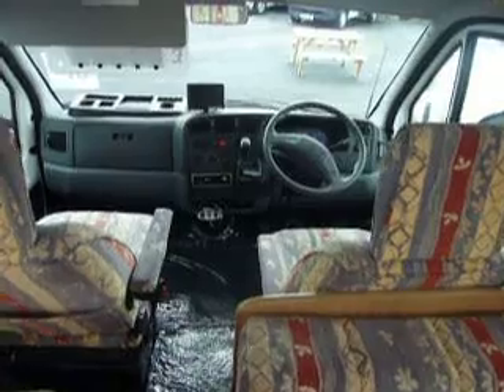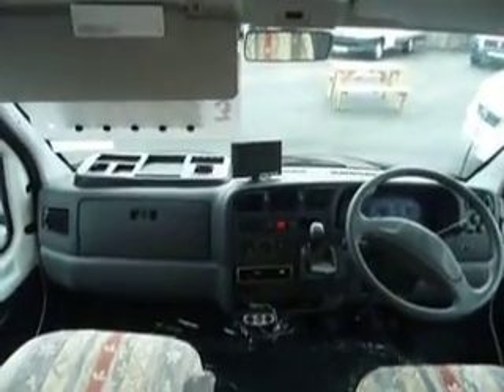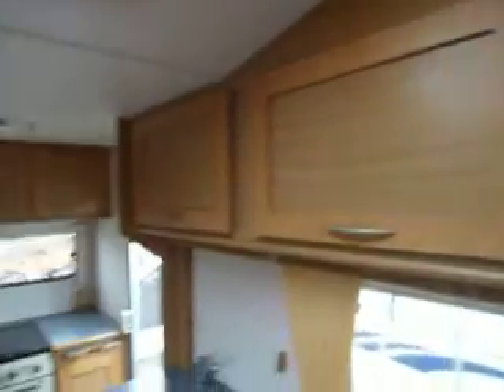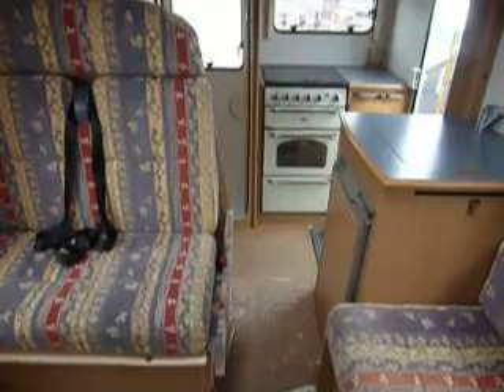Now this vehicle has only done 35,000 miles. She's been fitted with a reverse camera as well. High level storage all the way around, with a nice big roof light — it really does give the feel of open space. Very, very nice.